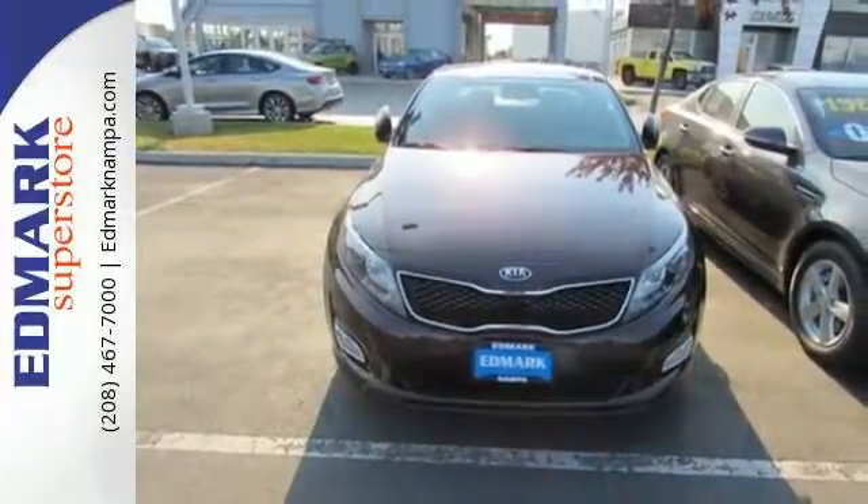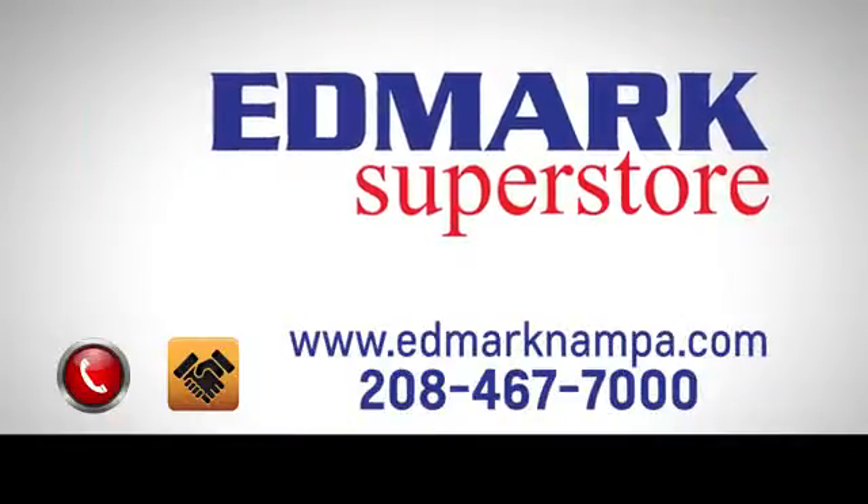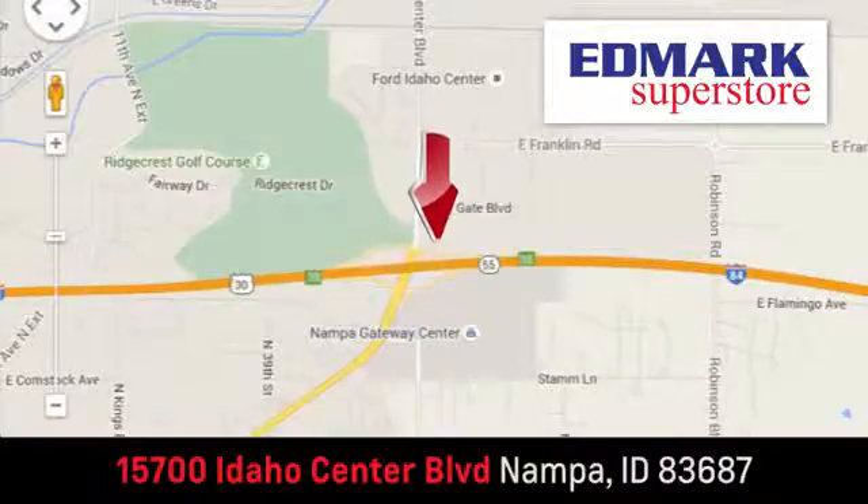make this Kia Optima yours today. Fast, fair, and fun — give us a call or stop by. We're conveniently located in the Idaho Center Auto Mall.